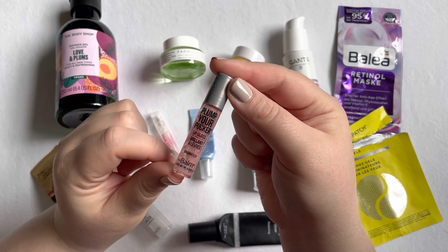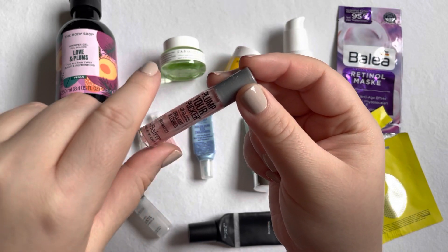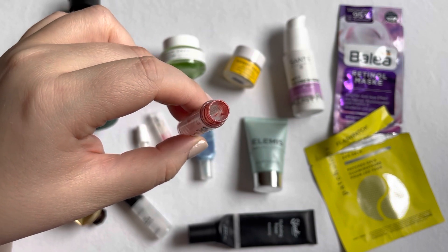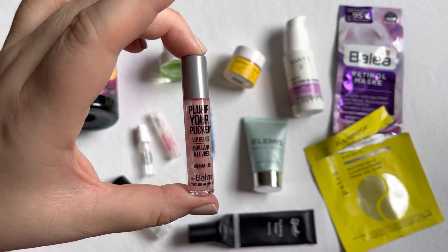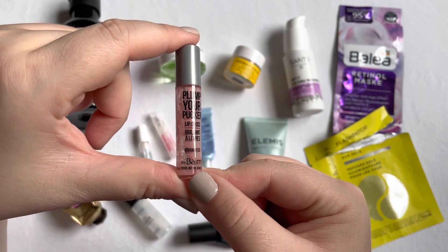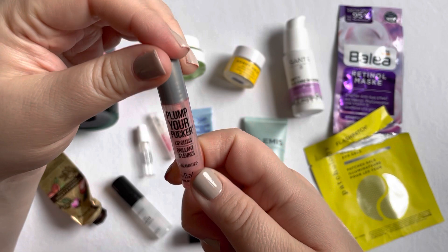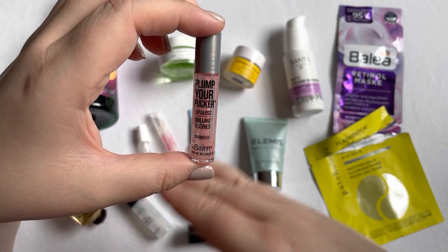The very last item is The Bomb Plump Your Parker lip gloss in the shade Dramatize, which I used up completely — I got everything out of it. I absolutely love the formula of the Plump Your Parker lip glosses. Dramatize wasn't my favorite shade but it was very nice. The only issue was this one was leaking, though the others aren't, so that was probably just a packaging malfunction.